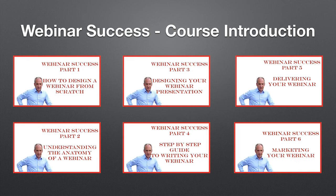The six different parts of the course are shown here. We're here in part one, which is the overall introduction — how to design a webinar from scratch. In part two I help you to understand the anatomy of a webinar. In part three I help you to design your webinar presentation.